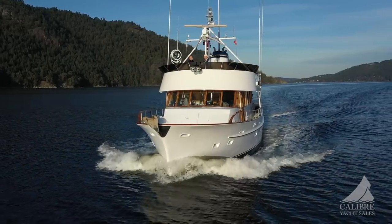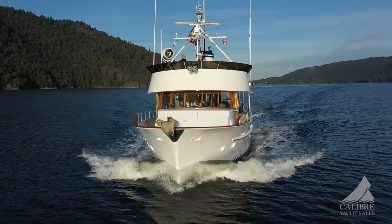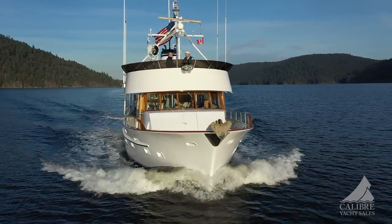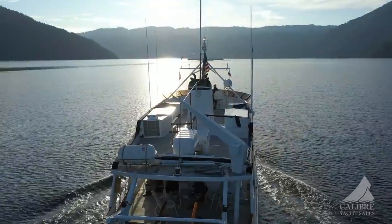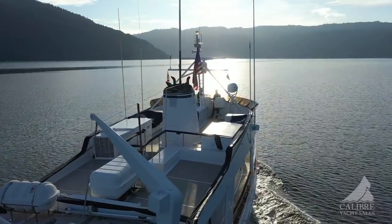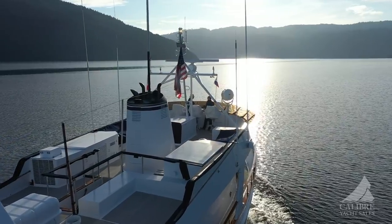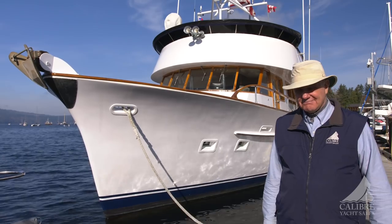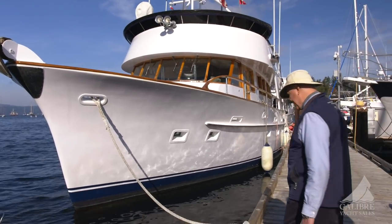Just look at it — absolutely beautiful bow, classic bridge, so much space aboard this boat with a 20-foot beam, stable with a 6.5-foot draft, and active stabilizers to keep you steady. This vessel is seriously set up for ocean crossing, but wait till you see inside. Follow me, you're going to love this.